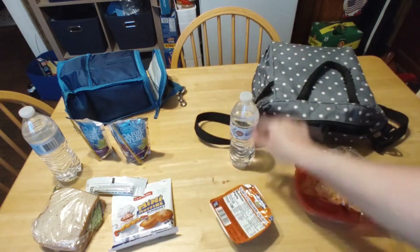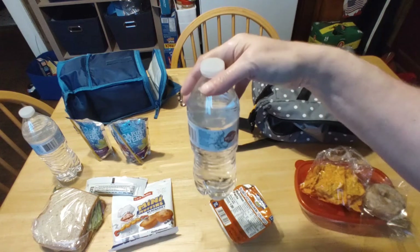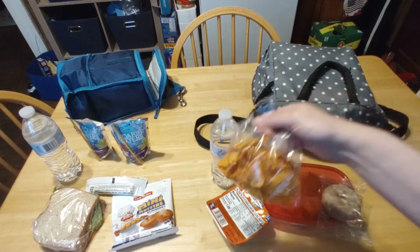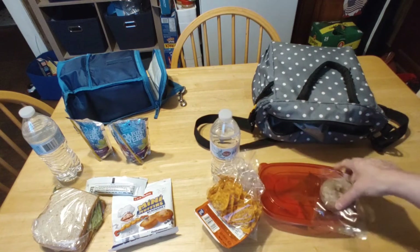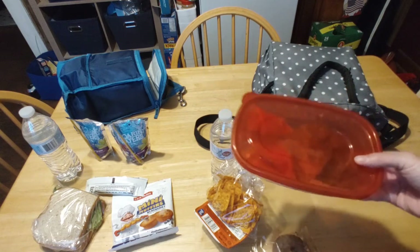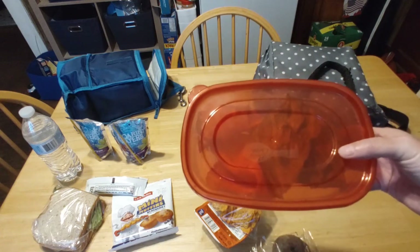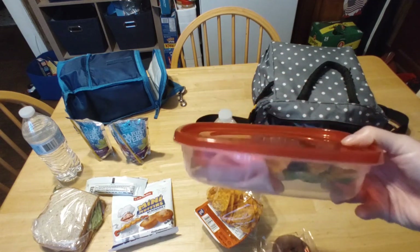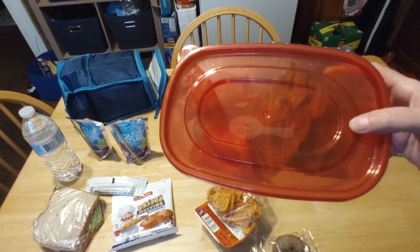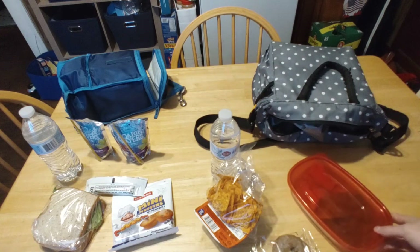Cereal for my tween — doesn't want chocolate milk today, just a bottle of water. Baja Doritos, a blueberry donut, and requested lettuce slices and ham slices. It's just lettuce that looks like a slice — that's what they want, and that's what I'm going to give them as long as they eat it.